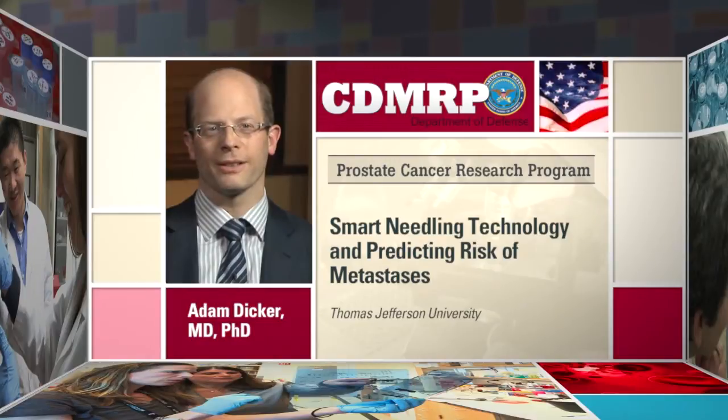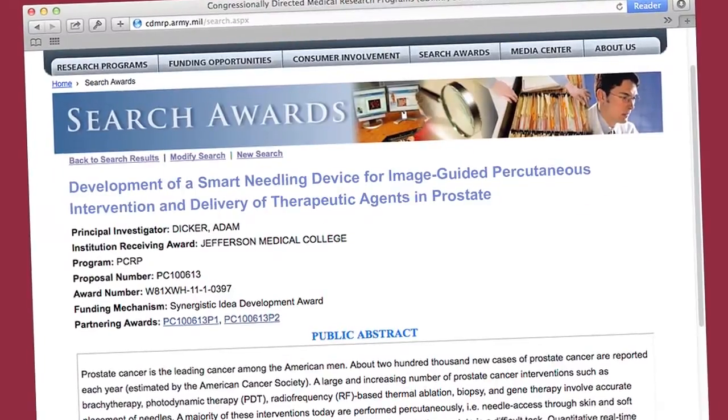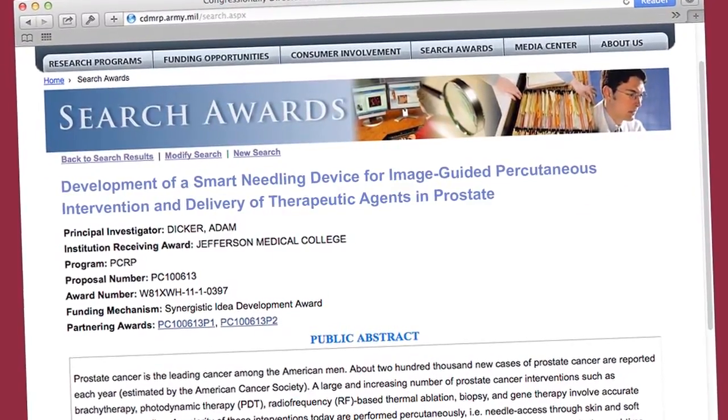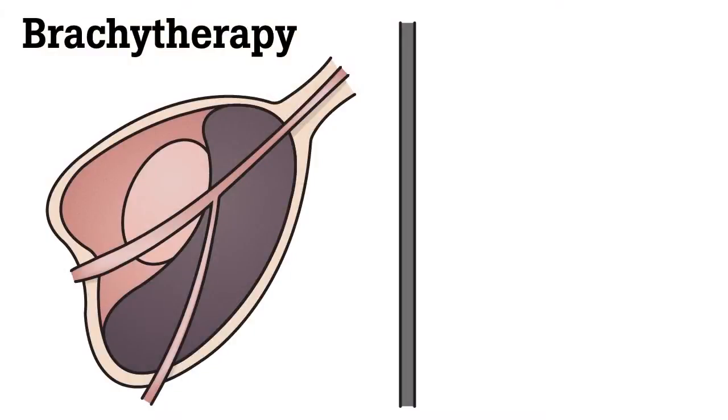The first introduction to the DOD Prostate Cancer Research Program was through the funding of a Synergy Grant with myself and a number of physicists where we developed smart needles. There are a number of therapies for the treatment of prostate cancer where you're inserting needles into the prostate — a common example being brachytherapy, where needles are put into the prostate and radioactive seeds are inserted through these needles, or you're trying to biopsy a particular part of the prostate.